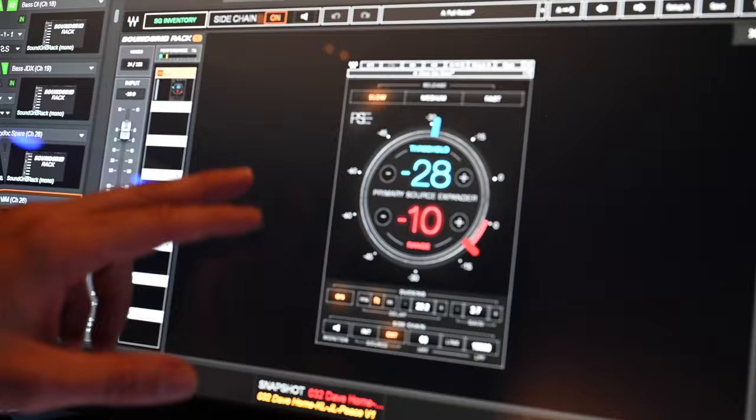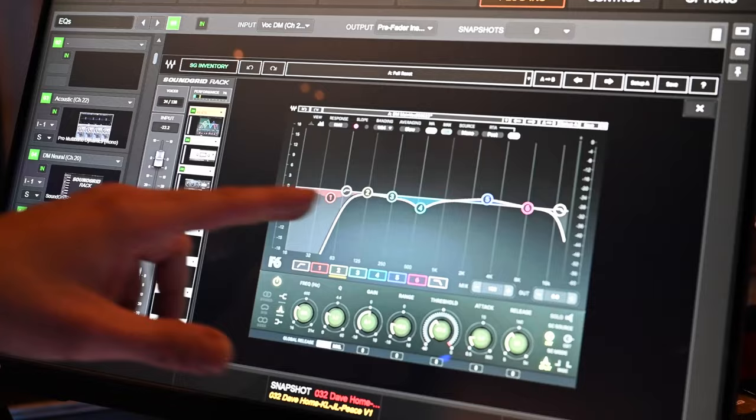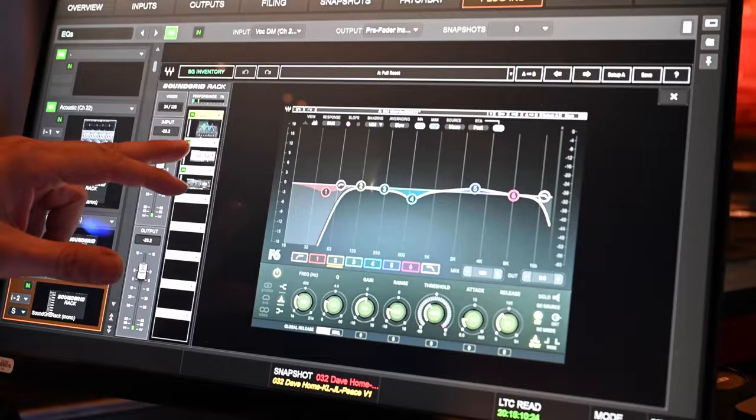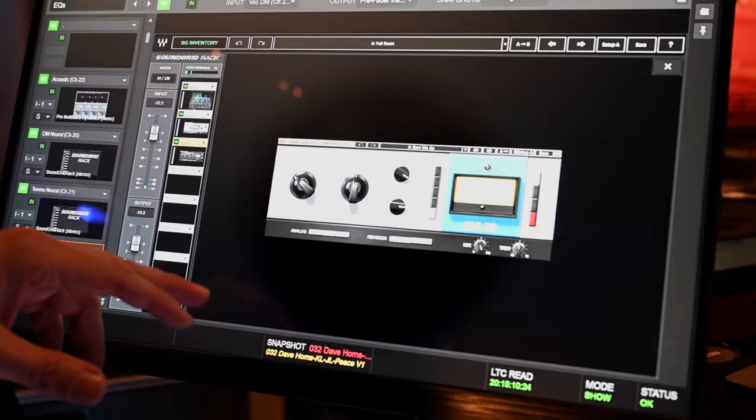Another plugin that's extremely important when working with Dave is the F6 on his vocals. This allows me to control the low end proximity from the microphone and cut out some mid range. You can see I'm barely boosting any high because Dave sounds good anyway. I have the CLA just barely taming a couple of peaks, and the CLA-76 on the back end of that — more for a tone thing than anything.